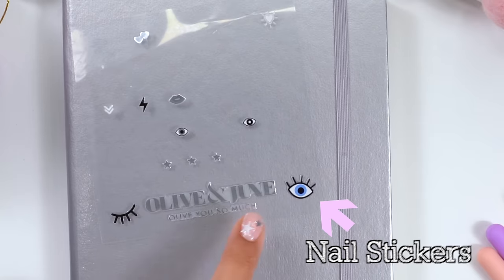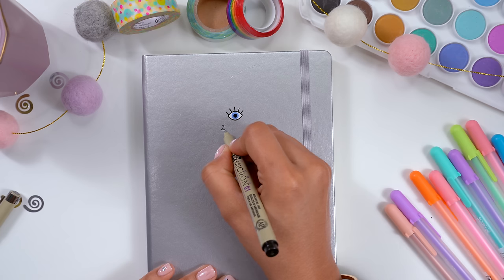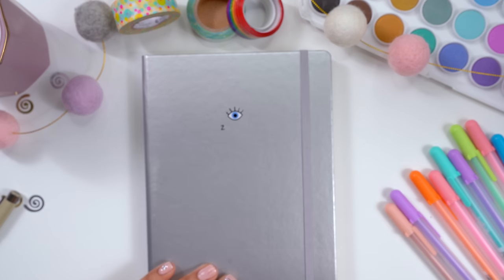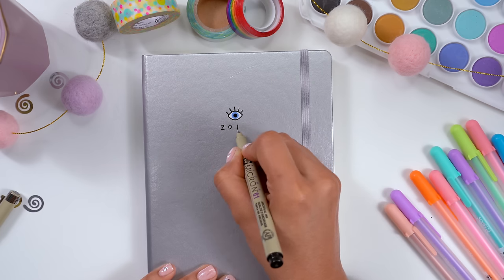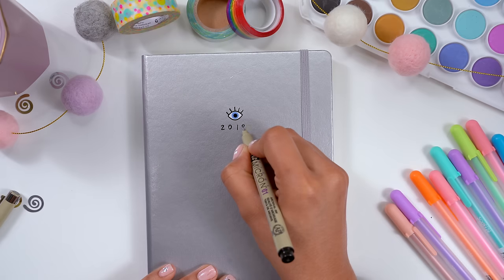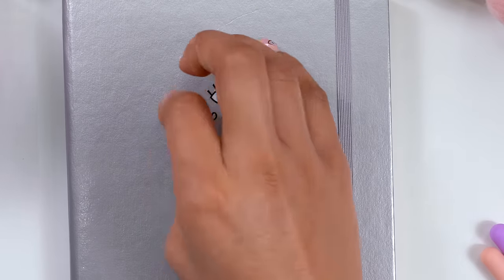It's important to mention that although bullet journaling is meant to be a fun and creative way to stay organized, it's also supposed to be functional. The best thing I've learned is to not worry too much about how cute it is, and instead just focus on making it simple enough that you are actually going to use it on a daily basis.